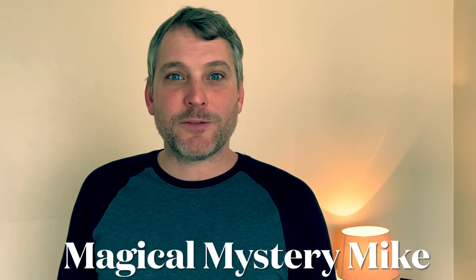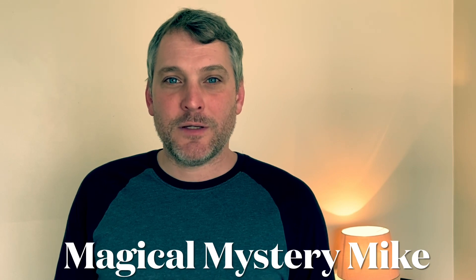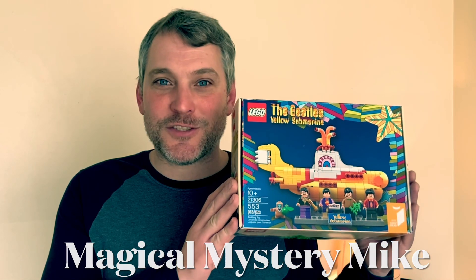Once upon a time, or maybe twice. Welcome, or welcome back, to the Magical Mystery Mike channel and a look at this unique item from 2016.